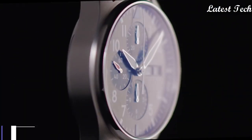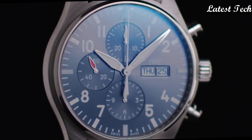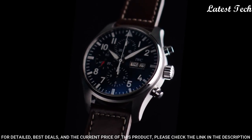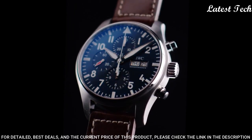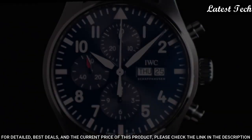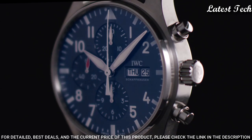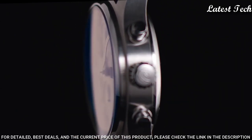Number 7: IWC Pilot Midnight Blue Dial Men's Watch. Stainless steel case with a brown leather strap, fixed stainless steel bezel. Midnight Blue dial with luminous silver-toned hands and Arabic numeral hour markers. Dial type: analog, chronograph. Caliber 79320 automatic movement, scratch-resistant sapphire crystal, screw-down crown.